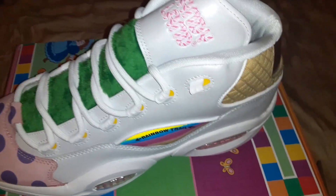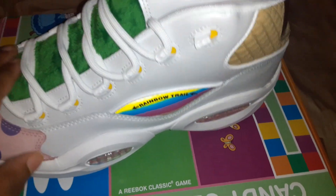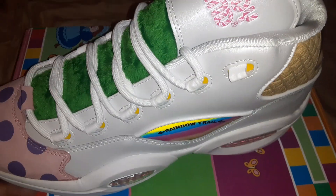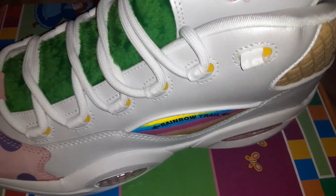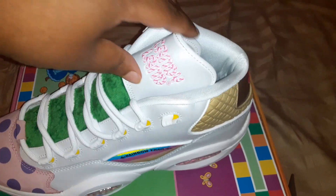One thing I can say about Reebok — I buy Nikes too — but Reebok shoes ain't got hardly any flaws. I've done Jordans and they have like a little bit of flaws, but whatever. Yeah, I like this — it's cool, that little Candy Land detail at the top right here.